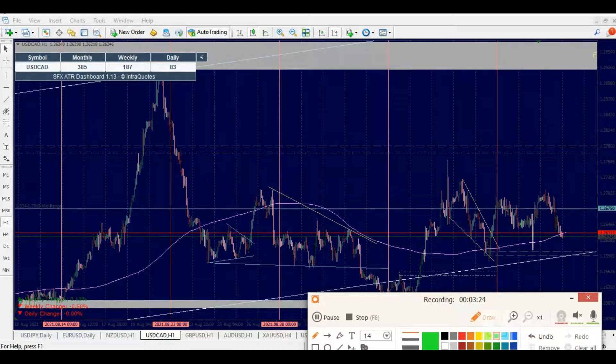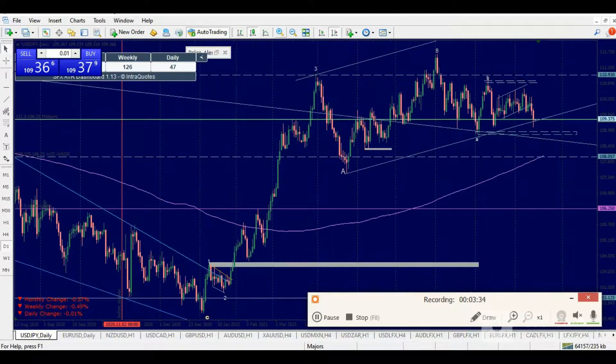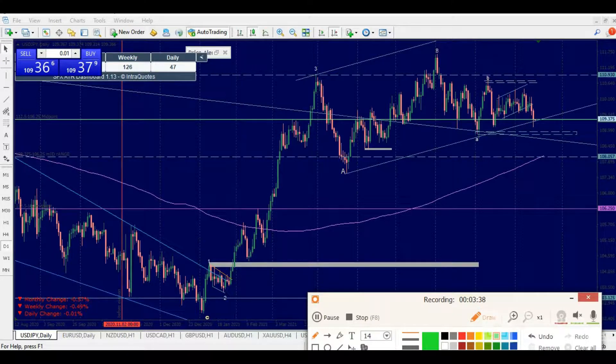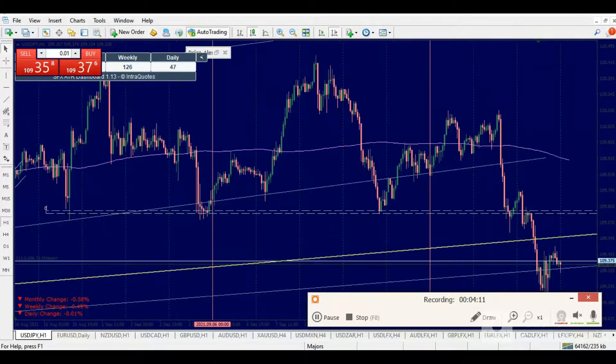Looking at USD/JPY, a lot of things have been happening. I've been working out this pattern here, which has been forming for quite a long while. This is actually the A and the B. What is happening here should have contracted and set price up, but you can see what is actually happening — price has not broken this point so far. This is very significant.